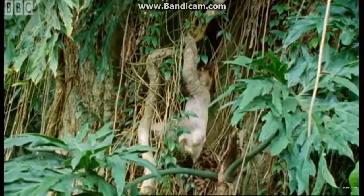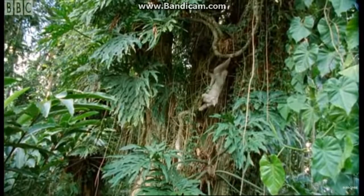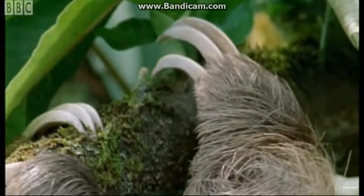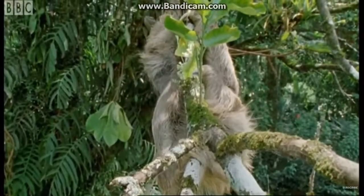Leaves are not very nutritious. The sloth's way of compensating for that is not to eat more, but to do less. Its claws hook over the branches so that the sloth can hang without any effort of its muscles, which have been reduced to thin ribbons.